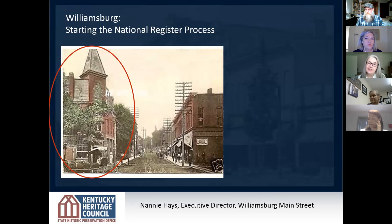I'm glad to have Nanny with us here today. She's going to talk a little bit about the process she encountered in Williamsburg. This is a picture of a building that was built in the late 1800s. It was still standing a few years ago, but due to neglect it could not be saved. It was a health hazard, so it was going to come down.